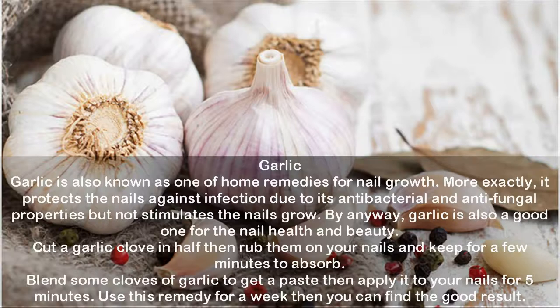Garlic is also known as one of the home remedies for nail growth. More exactly, it protects the nails against infection due to its antibacterial and antifungal properties, though it does not directly stimulate nail growth. To use: cut a garlic clove in half, then rub it on your nails and leave for a few minutes to absorb. Alternatively, blend some cloves of garlic to get a paste and apply it to your nails for five minutes. Use this remedy for a week to see good results.